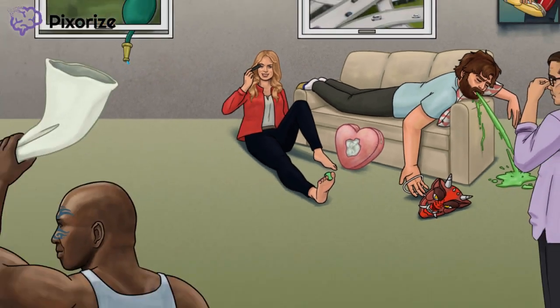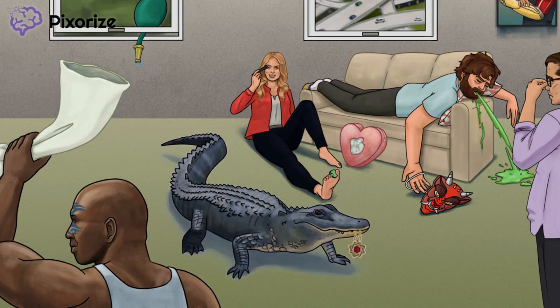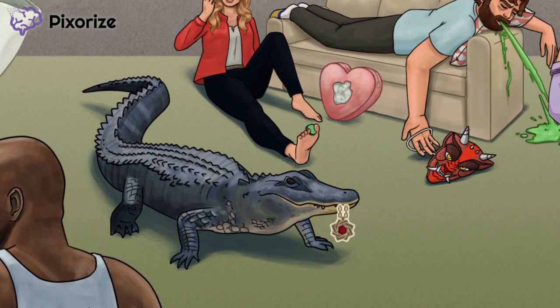Now let's address the alligator in the room — literally, there's an alligator in the center of this room. This big boy is going to remind us that ALL, or acute lymphocytic leukemia, is increased in Down Syndrome populations — alligator, ALL. Our alligator is holding a fancy amulet in his mouth, because there's also an increased incidence of AML, or acute myeloid leukemia, in Down Syndrome patients — AML, amulet.